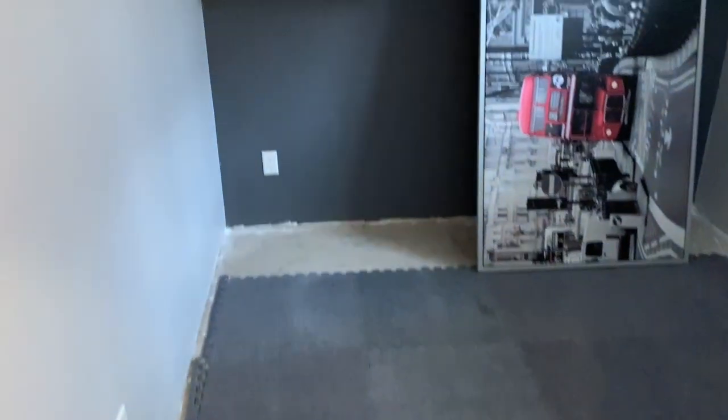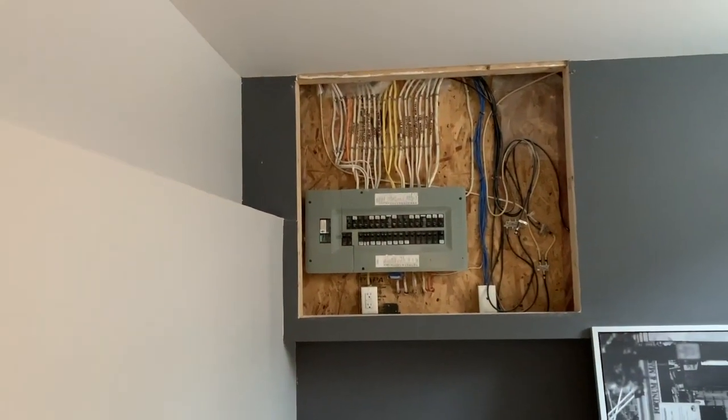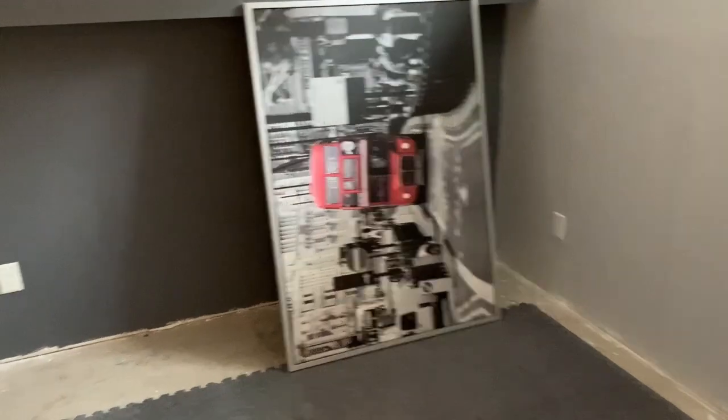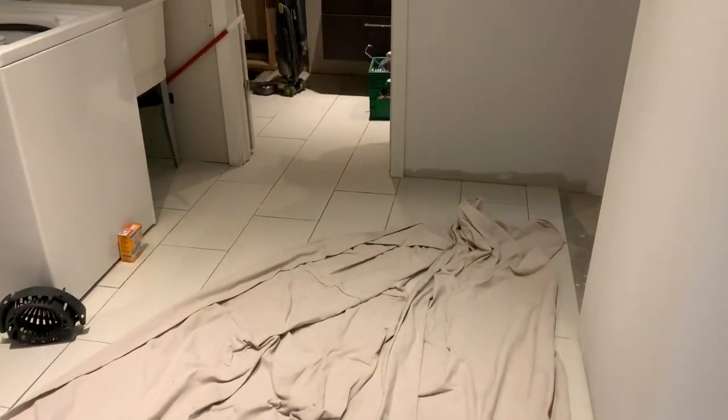These are the original washer and dryer that I left. They framed a bedroom back here. There's the electrical panel. They hung up a painting, which they gave me — another tenant gift that people just decide to leave behind, things they don't want. Very common thing on tenant turnover.